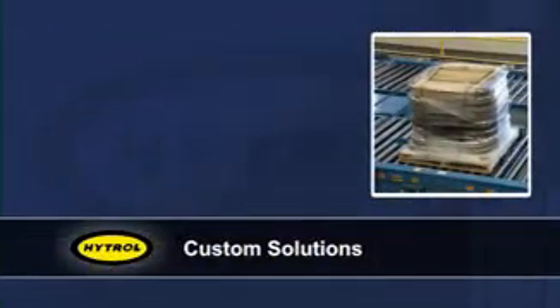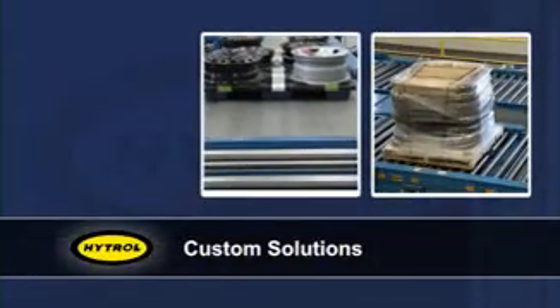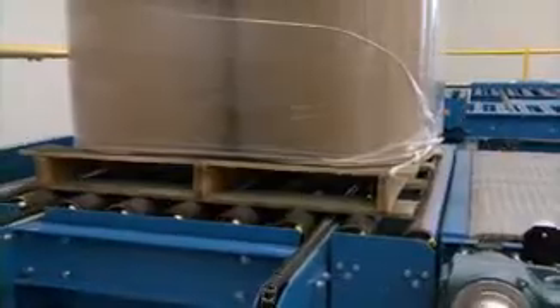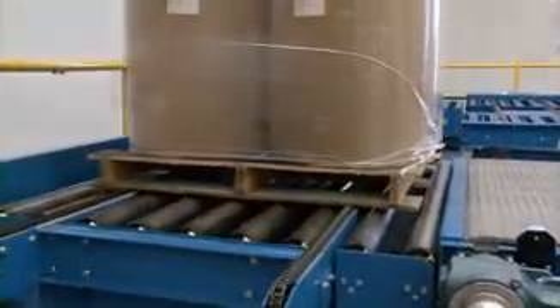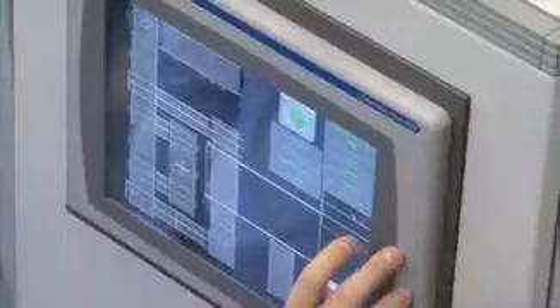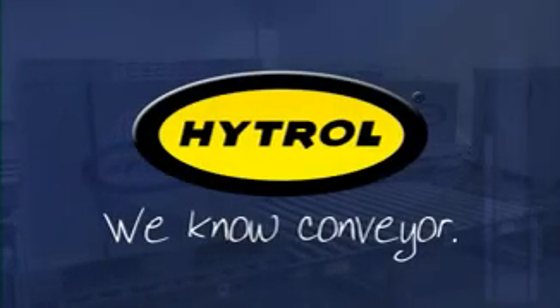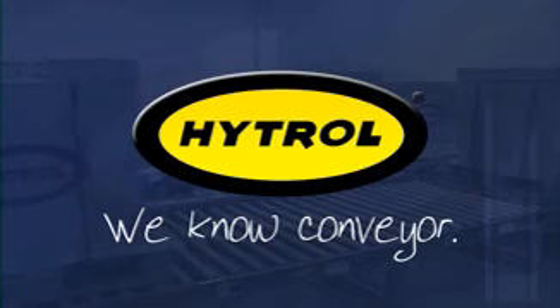When you need a custom solution, rest assured, Hytrol can make it happen. Our pallet handling test center provides a good overview into the quality and innovation of our product. From complex systems to simple solutions, we never cease to bring you the best of the industry. Pallet handling is just one way that at Hytrol, we know conveyor.